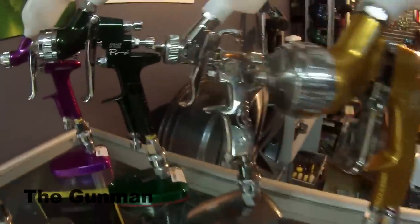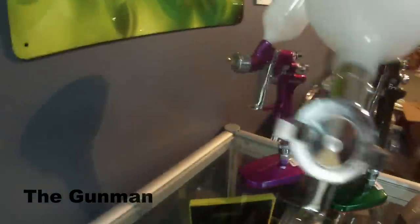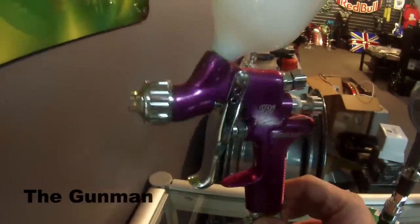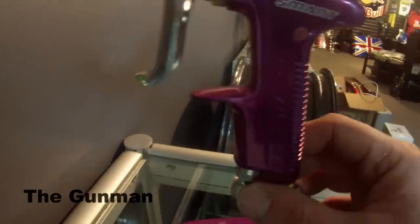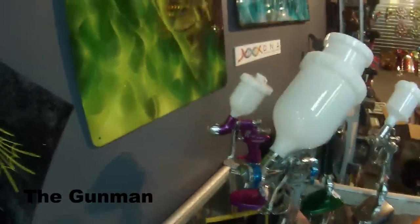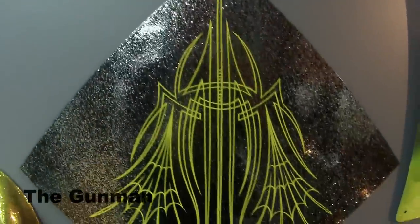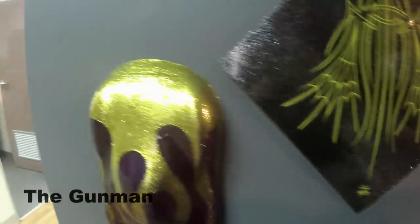They've got a big range of different spray guns. This is their DeVilbiss range, so they've got everything from the SRI Pro, GTI Pro, GTI Pro Lite, the Primer guns, and even the SLG — the Starting Line Gun.